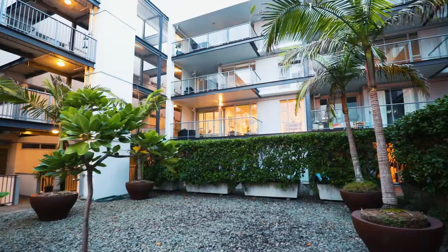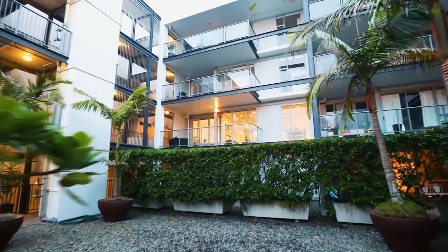Hi there, I'm Tim Hawes from the locals at Ray White Kingsland and I am super excited to introduce to you 4G, 435 New North Road, right in the heart of Kingsland.